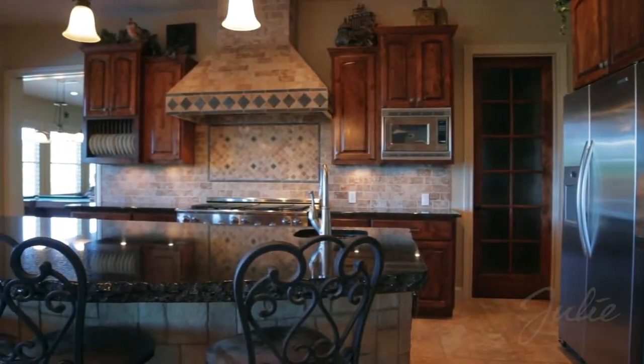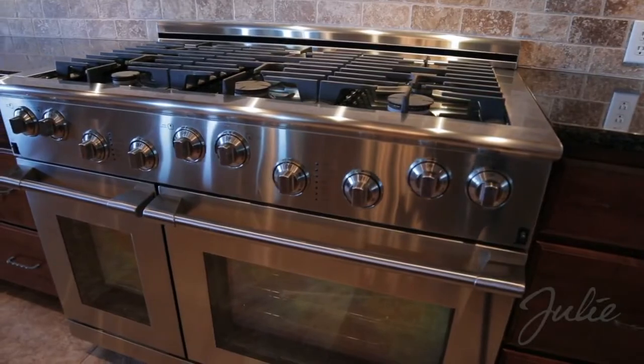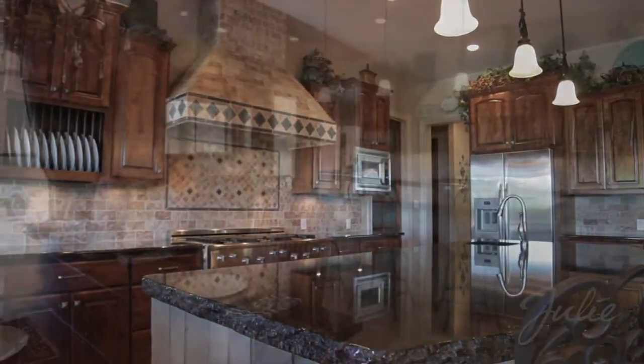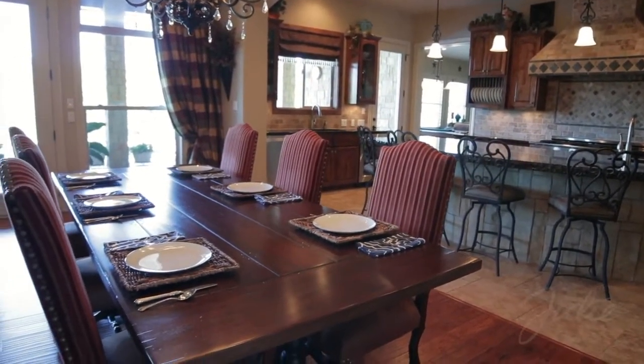Prepare a sumptuous feast in the chef's kitchen with stainless steel appliances, six-burner gas range with dual ovens, expansive center prep island with custom sink, oversized pantry, and alder hardwood cabinets. Thanks to the open floor plan, the kitchen flows seamlessly to the formal dining area.